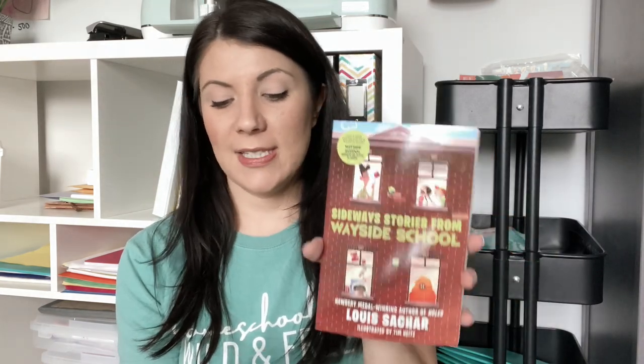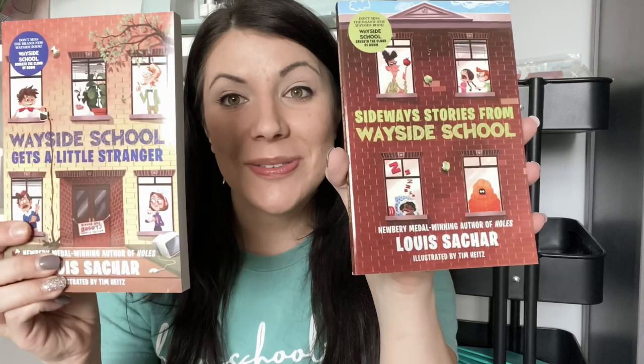I got Wayside School — Sideways Stories from Wayside School and Wayside School Gets a Little Stranger. I remember reading these books when I was a kid and really liked them. I got these probably for a read-aloud for us to do together.